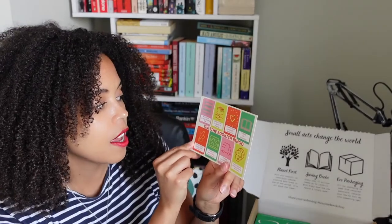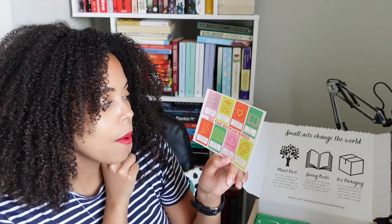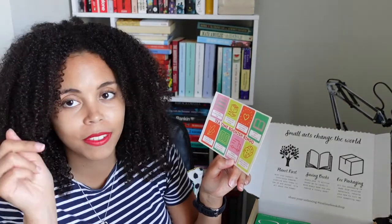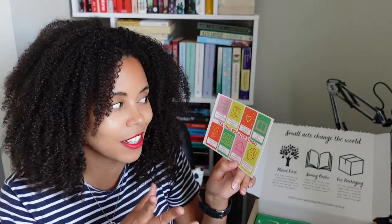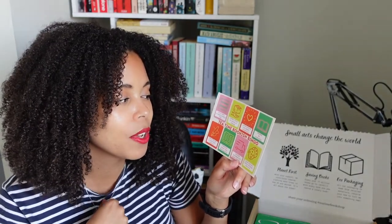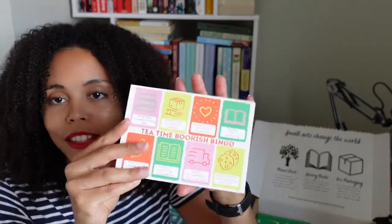And then there is a little postcard. Tea Time Bookshop bingo! Never have a never-ending TBR — tick, obviously got that. Gifted a box to family or friends — not done that. Loved a book. It's a little Tea Time Bookshop bingo card, which I think is really cute, so I can tick things off as I go along.